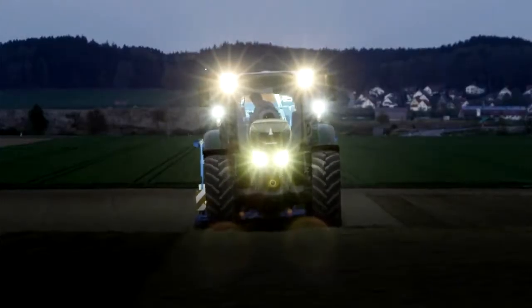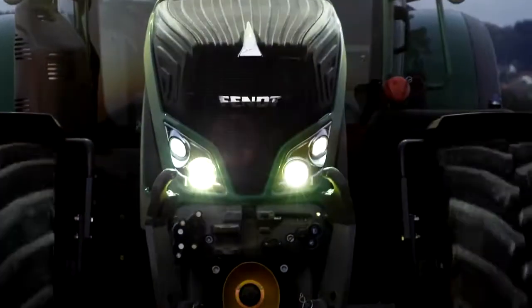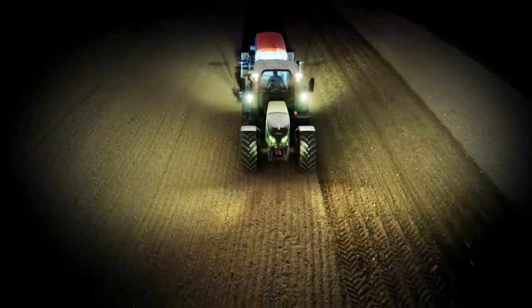Darkness is no obstacle. On the contrary — the LEDs provide targeted illumination on each side.